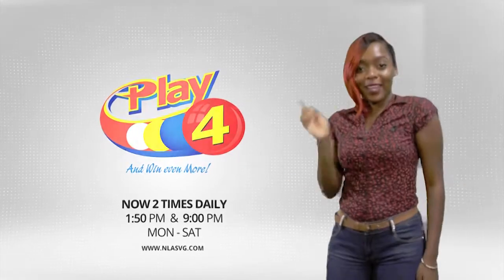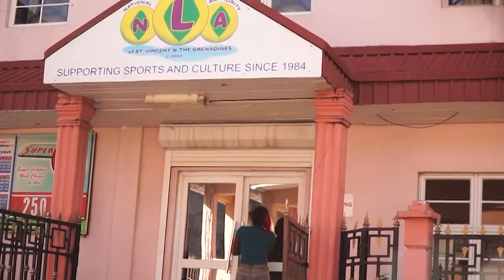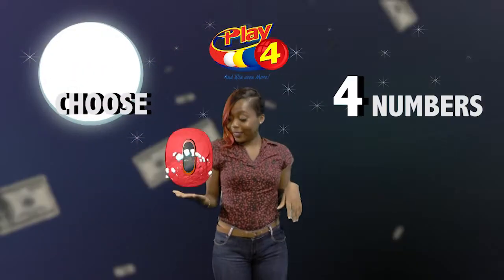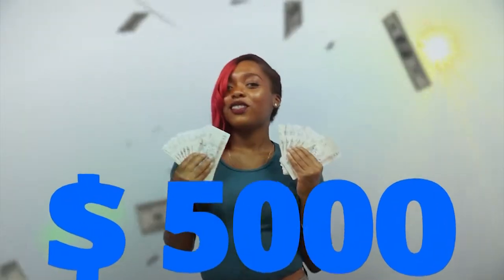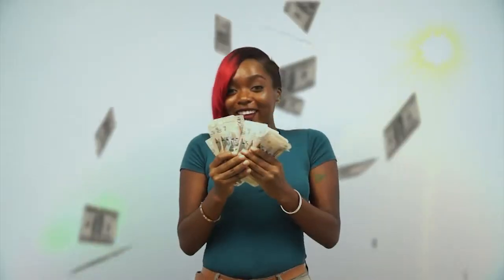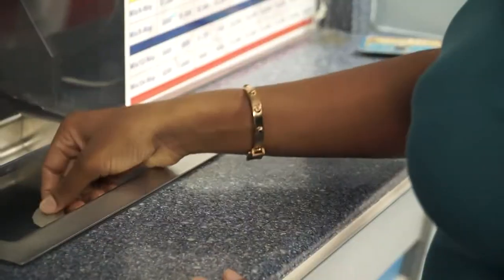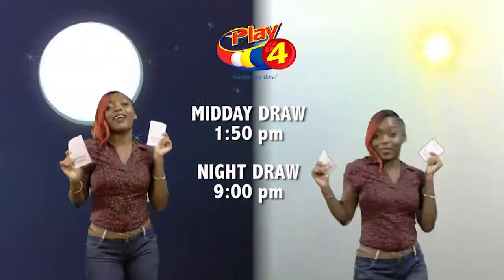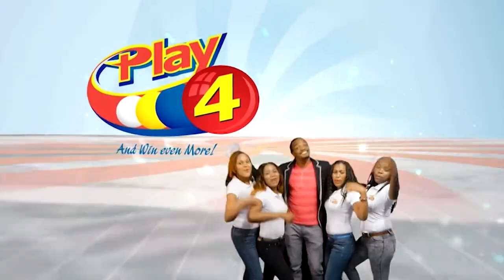Play 4 — here's your chance to win even more from the National Lotteries Authority. When you play 4, twice daily, choose four numbers from 0 to 9 and you can win up to $5,000 with a $1 inline bet. Make 4 and back it up too. There'll be lots of cash waiting for you. Get your tickets Monday to Saturday for the Play 4 Midday Draw at 1:50pm and the Play 4 Night Draw at 9pm. So easy to play — Play 4, you'll win even more.